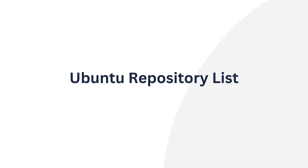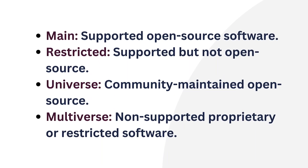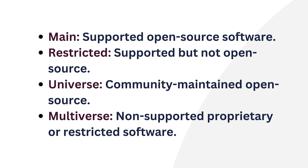Ubuntu repositories are divided into four main types. Starting with main, which contains officially supported open source software maintained by the Ubuntu community. Then, restricted — proprietary software that is supported by Ubuntu but not open source. Moving on to universe — community-maintained open source software. And lastly, multiverse, which contains proprietary or restricted software not supported by Ubuntu.